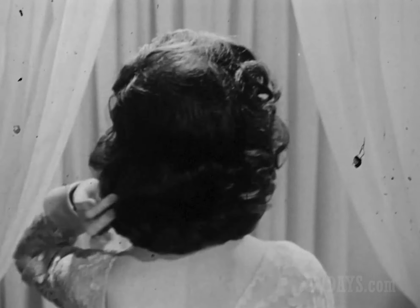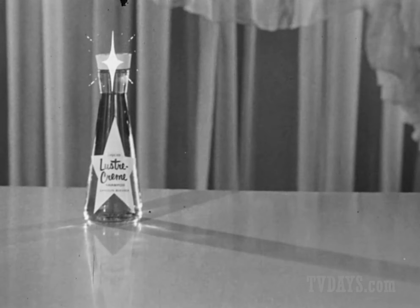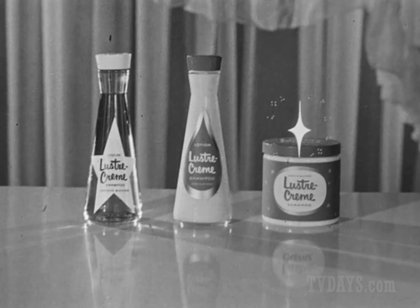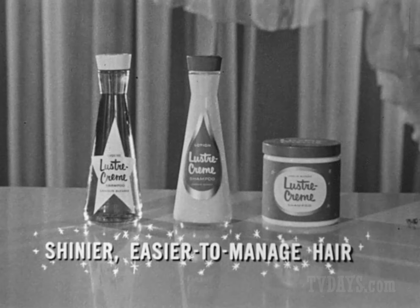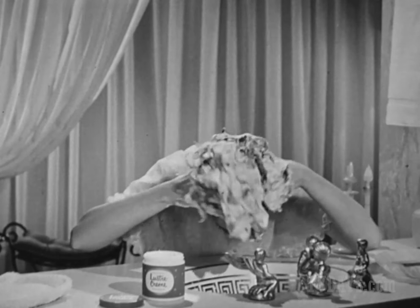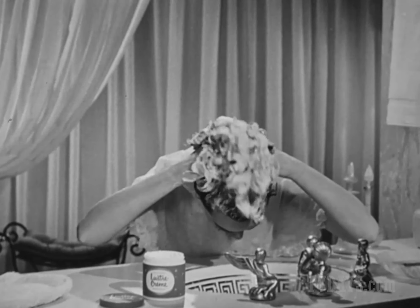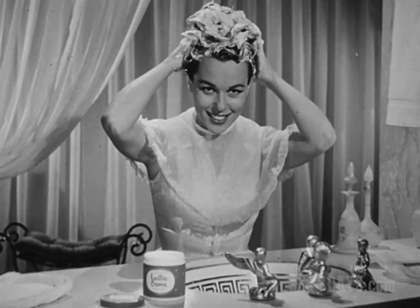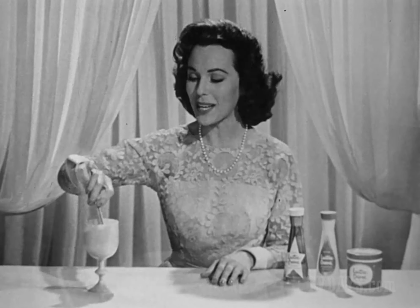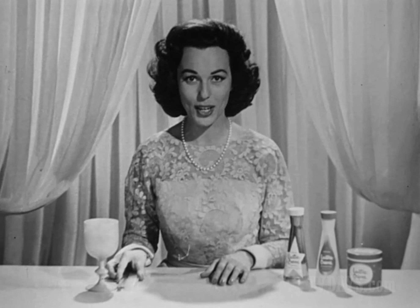Shinier, easier to manage hair. I'm Bess Meyerson with wonderful news about three Luster Cream shampoos: there's a rich new liquid, a foamy lotion, and a satiny cream — with exclusive non-drying formulas for shinier, easier to manage hair. Until I tried it, I wouldn't believe a shampoo could do so much. You get oceans of lanolin-blessed lather, so gentle you can use it every day as movie stars often do. And it's so easy — you just shampoo, set with plain water, and have lively, natural-looking curls.